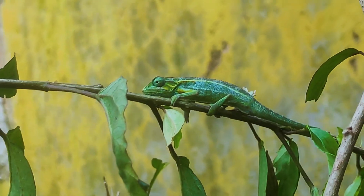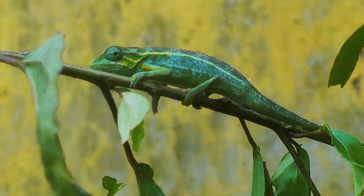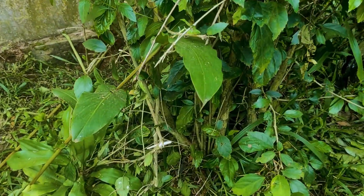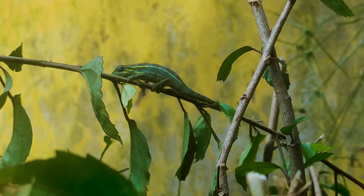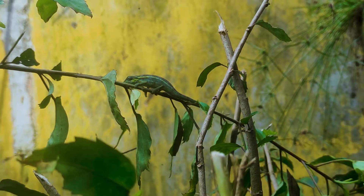In Uganda we have over 15 types of chameleons. The one in front of your camera is called the mountain side-strip chameleon, which normally doesn't want to go beyond five meters. They can manage to stay on smaller branches, because when they go on bigger branches, if a strong wind blows they can fall down and die.